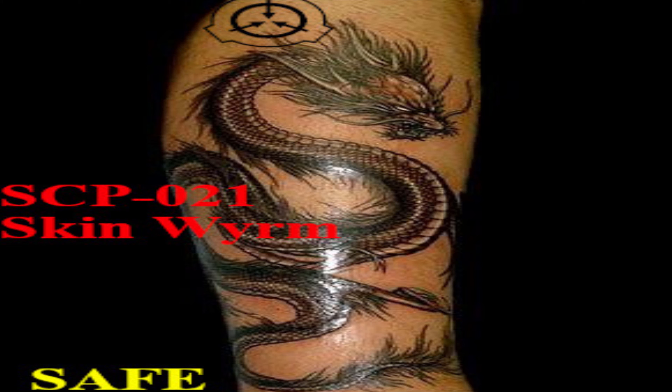SCP-021 takes the form of a large, elaborate tattoo of a serpentine dragon in the oriental style, covering approximately 0.8 square meters of skin. This tattoo is fully animate within the confines of the host's skin and behaves largely as a normal animal would, albeit in only two dimensions. The tattoo's movement causes constant pain to its host, comparable to simultaneous tattooing and tattoo removal on a large scale.